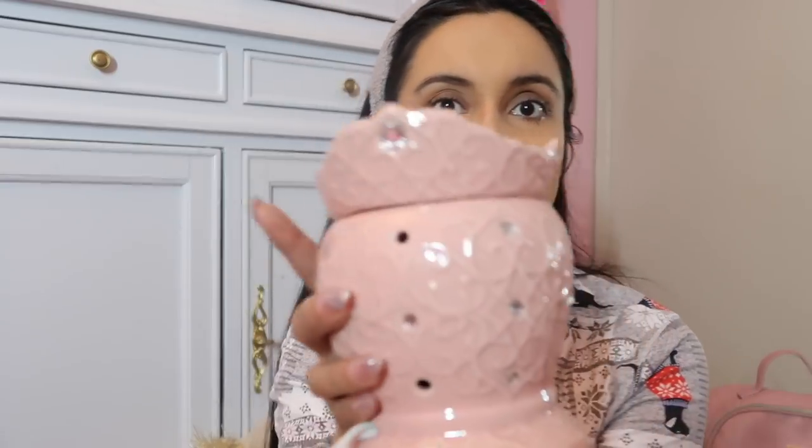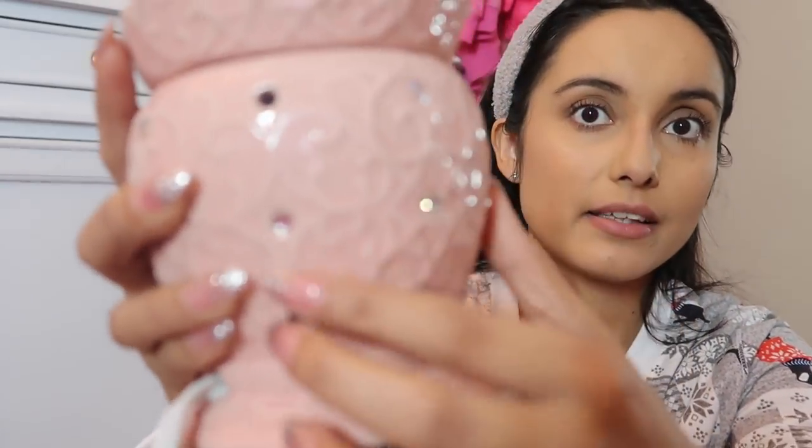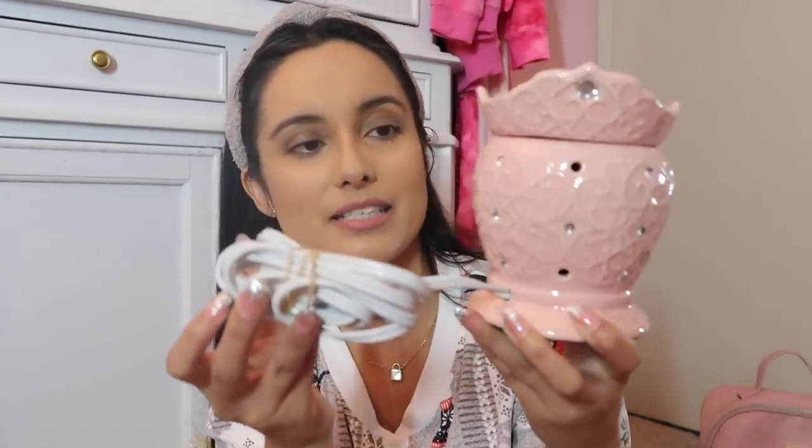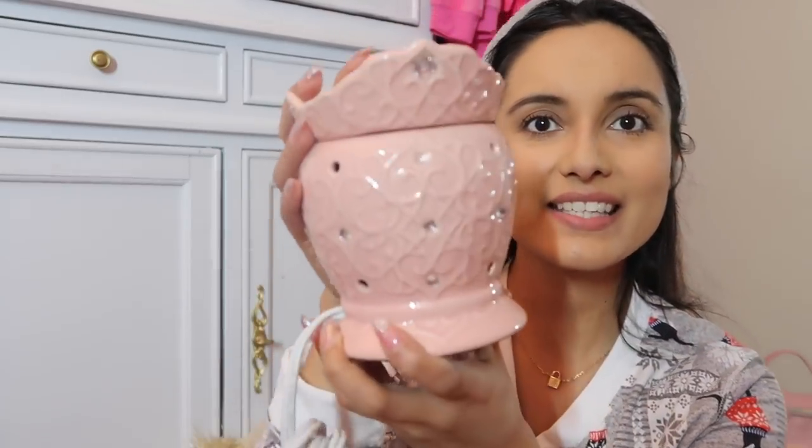I also got this — it's not new, it's actually a gift to myself. I've been looking for a wax warmer for this room because I love candles and burning wax. It's an older Scentsy wax warmer with a little crown and jewels. It's so pretty — if I find more like it I'll link them below, because they're hard to find.